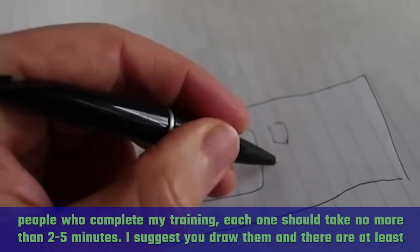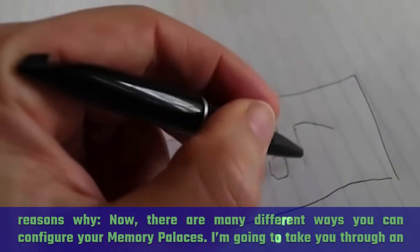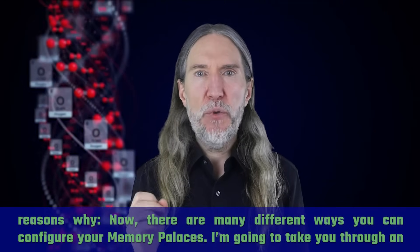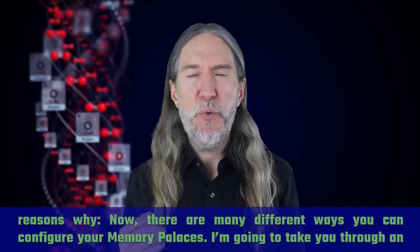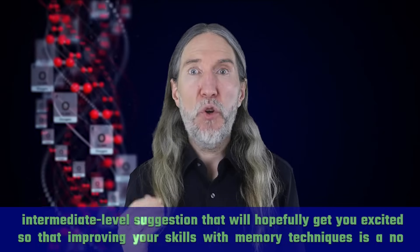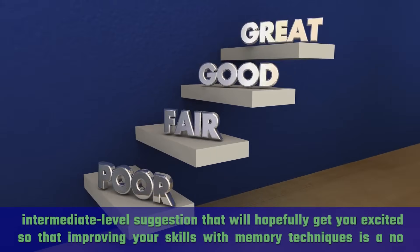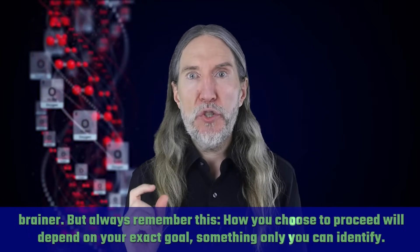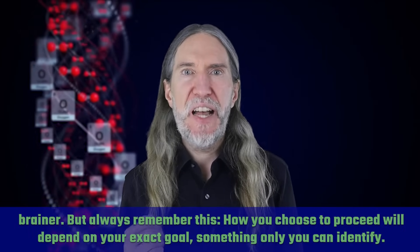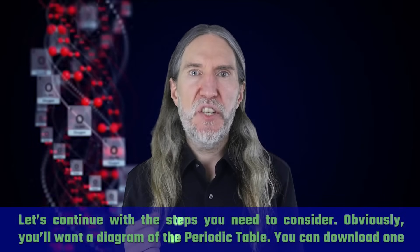I suggest you draw them, and there are at least three reasons why. Now there are many different ways you can configure your memory palaces. I'm going to take you through an intermediate-level suggestion that will hopefully get you excited so that improving your skills with memory techniques is a no-brainer. But always remember this: how you choose to proceed will depend on your exact goal, something only you can identify.